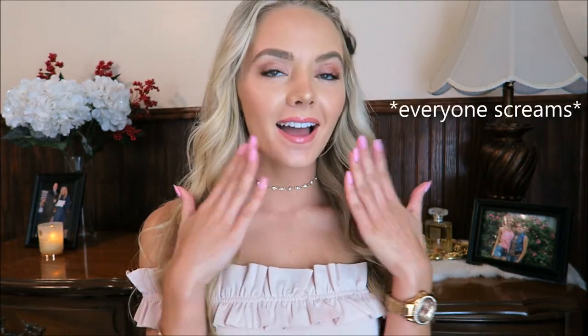Hi guys! Welcome back to my channel. Today is a super exciting video — and I know I say it a lot, but I'm genuinely always excited to do videos like hauls and bags. Today I have a super exciting video because I went and got a Gucci bag, and I'm here to show you and kind of unbox it with you guys.